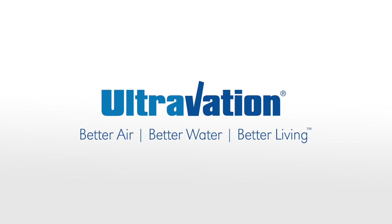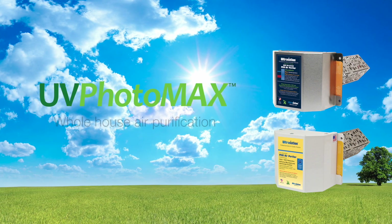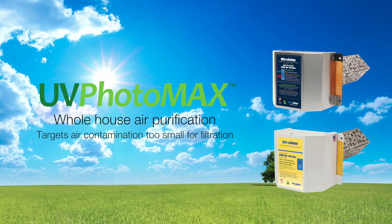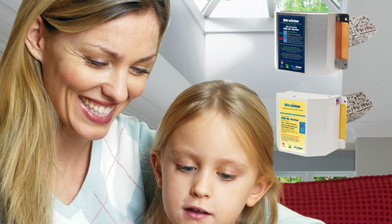Ultravation, excellence in indoor air quality since 2000. UV PhotoMax is a whole house air purifier that goes beyond the particulate capture of air filtration. UV PhotoMax actively removes odors, germs, and allergens from the air, creating better indoor air quality throughout your home.